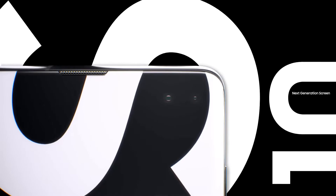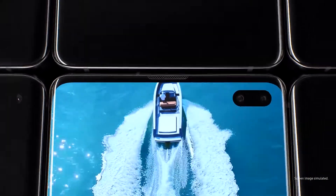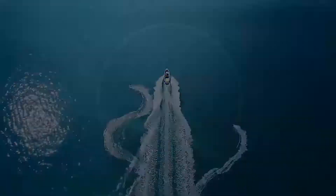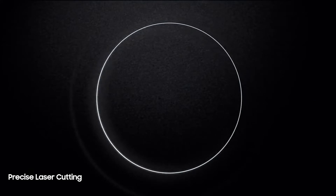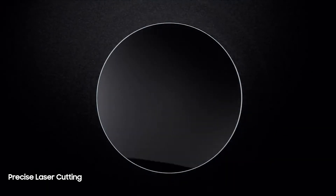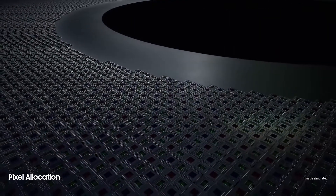S10 goes beyond the bezel to introduce cinematic Infinity Display for the first truly uninterrupted smartphone viewing experience. Made possible only by our unique laser cutting process, we've defied barriers of screen technology to float the camera discreetly within a sea of individually placed pixels.